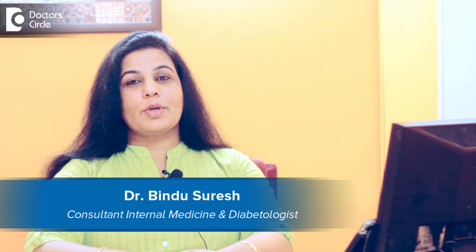Hello everybody, I'm Dr. Bindu Suresh. I'm a consultant in Internal Medicine and Diabetology at Swathi Clinic.